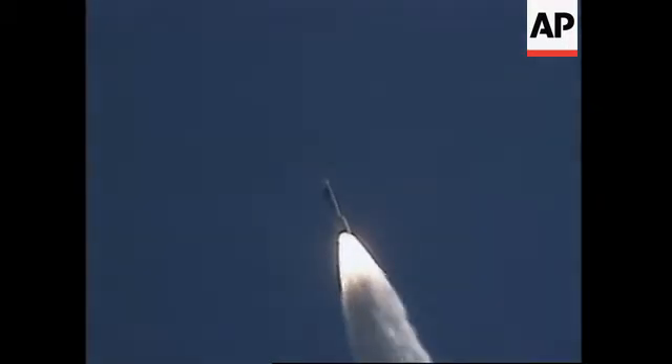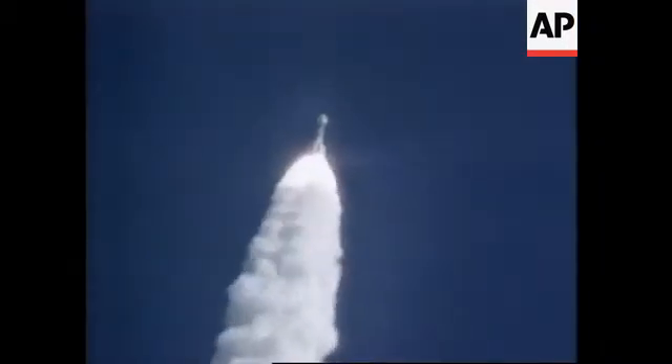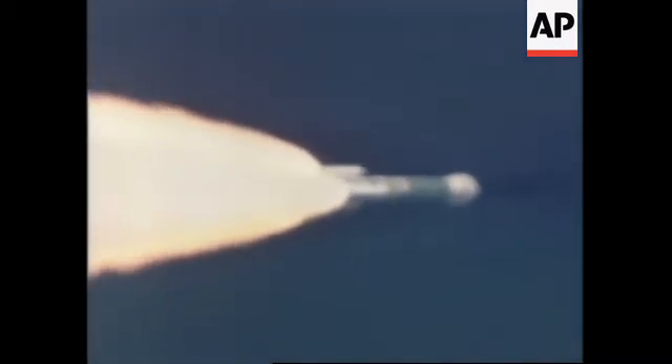We are seeing a nominal roll of the vehicle off the pad. We expect to see separation of the six solids at any time, and here they go now. Six solids have separated. Separation on all six solids and ignition of all three air-lit solids.